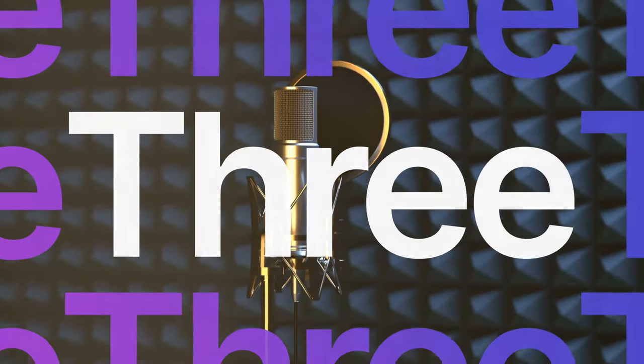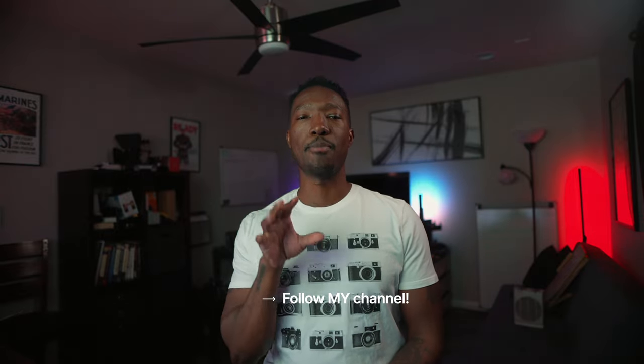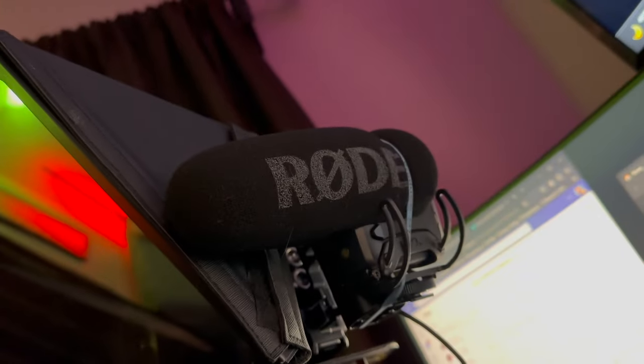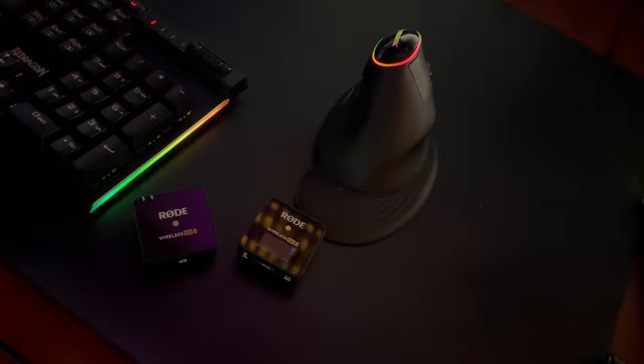Let's talk about sound. A good microphone is like a great cup of coffee on a Monday morning — it's absolutely essential. Your audience might forgive a slightly off shot, but bad sound? That's a big no. Make sure that battery-powered ones are charged, because they don't make a sound when they die.